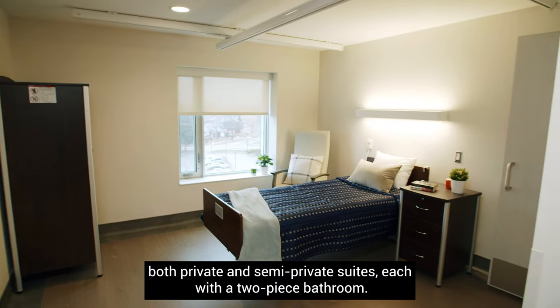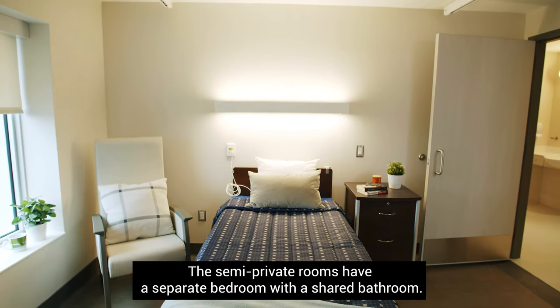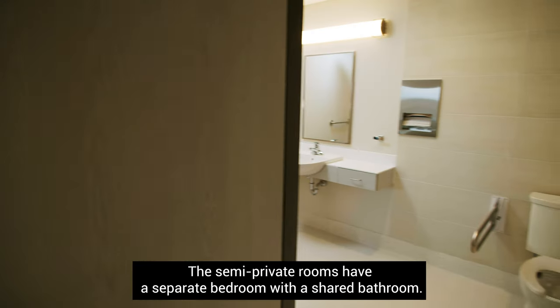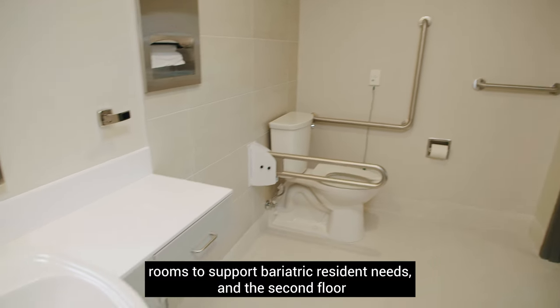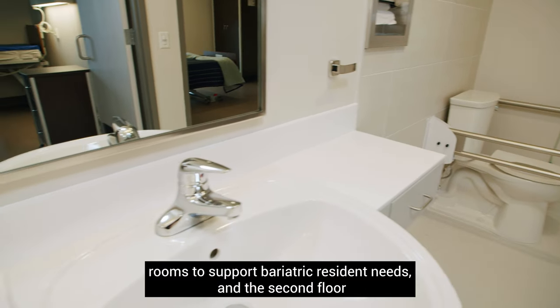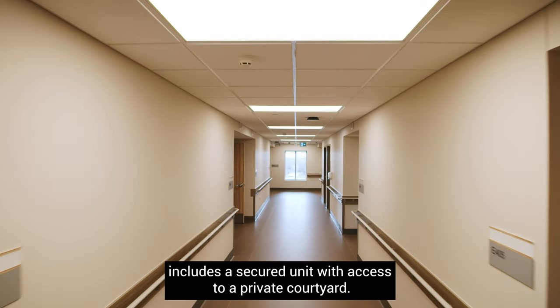Lakeridge Gardens offers both private and semi-private suites, each with a two-piece bathroom. The semi-private rooms have a separate bedroom with a shared bathroom. The home also has some specially designed rooms to support bariatric resident needs, and the second floor includes a secured unit with access to a private courtyard.